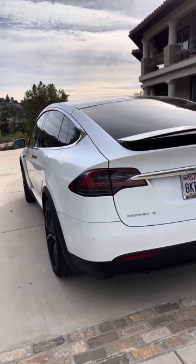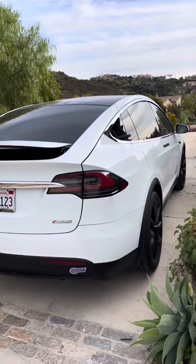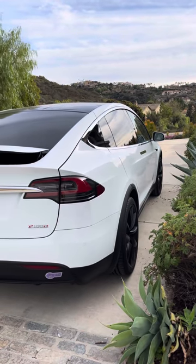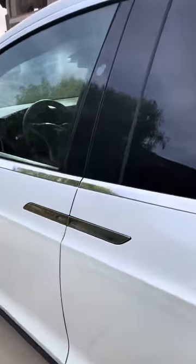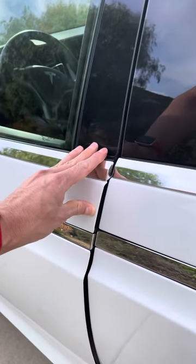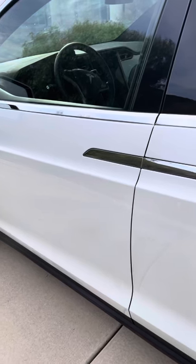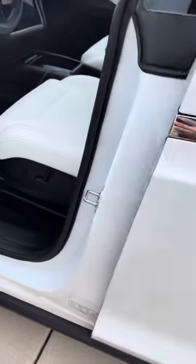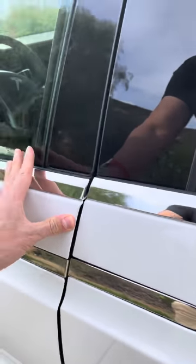If I get another Model X it will of course be the performance with Ludicrous — or let's say they come out with a Plaid version. There are little rattles inside the interior, had to put tires on it, and that's really the only maintenance. Then of course just realigning the Falcon wing doors — both of them had to be adjusted. The driver's side door had to be adjusted so that when these doors close, they just shut cleanly, rather than banging in and then pulling shut softly.